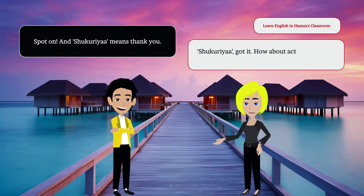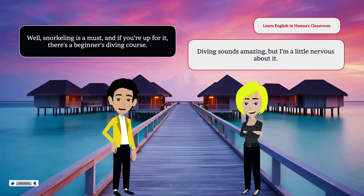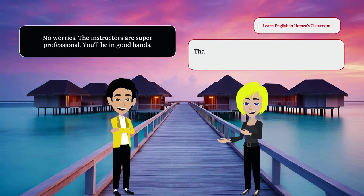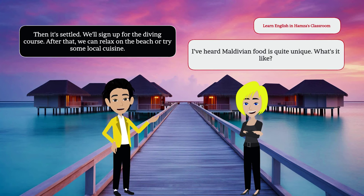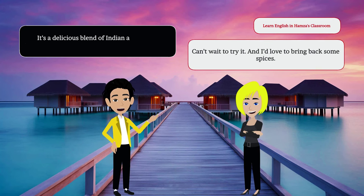Shikuria, got it. How about activities? What should we not miss? Well, snorkeling is a must. And if you're up for it, there's a beginner's diving course. Diving sounds amazing, but I'm a little nervous about it. No worries. The instructors are super professional. You'll be in good hands. That's reassuring. I'd love to see the coral reefs up close.